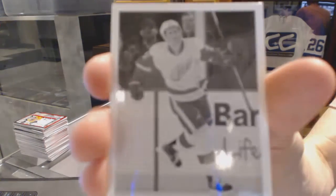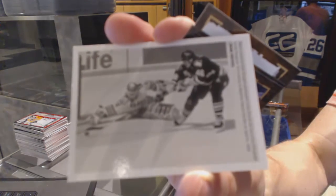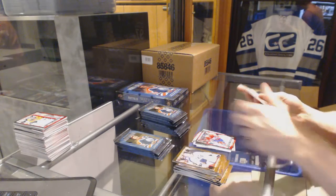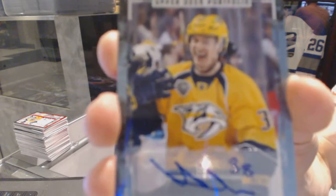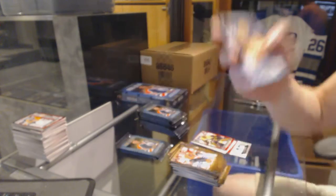Wire photo for the Detroit Red Wings — Dylan Larkin. Wire photo for the Pittsburgh Penguins — Mario Lemieux. Rookie for the Montreal Canadiens — Mike McCarron. Wire photo for the Washington Capitals — Alex Ovechkin. Rookie for the Boston Bruins — Malcolm Subban. We've got a rookie autograph for the Nashville Predators — Victor Arvidsson. Victor Arvidsson rookie auto for the Preds.